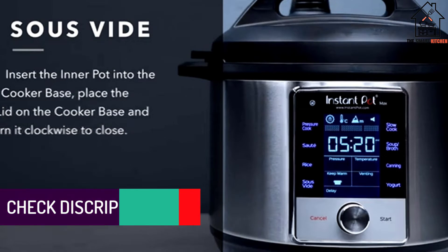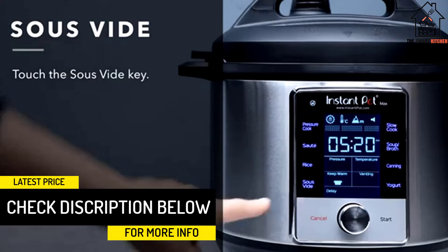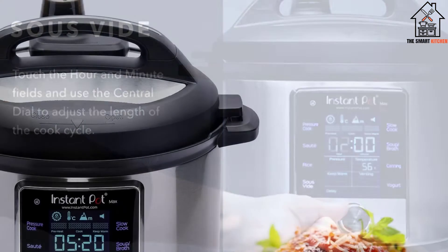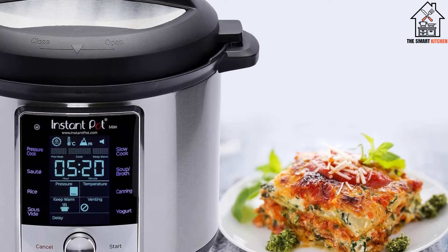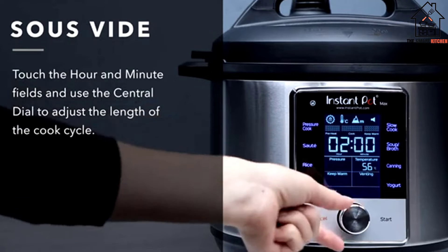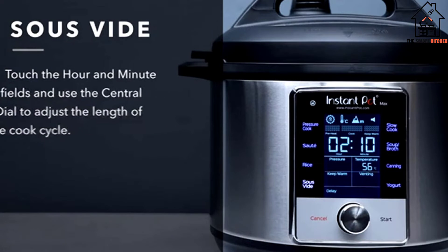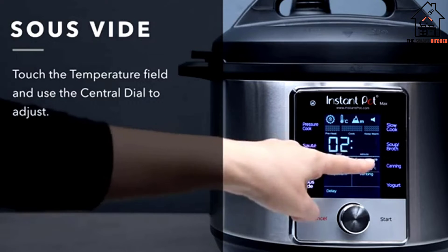The Max also uses NutriBoost technology, which uses a boiling motion to supposedly add nutrition and flavor to soups and broths. We're skeptical about the nutrition claim, but that's not likely to be your reason for buying anyway. It'll look hot sitting on your counter. Like the Ultra, it features a sleek LCD screen with functions on the screen rather than on buttons along the outside. Unlike the Ultra, it's the first Instant Pot with a touch screen, offering seamless controlling and a futuristic look.